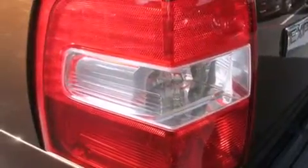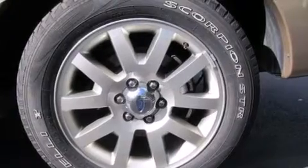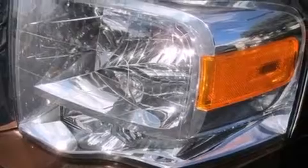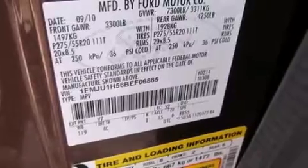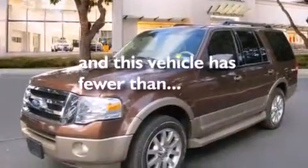The following features are also included: a split folding rear seat, a rear window defroster, leather seats, front multi-stage airbags, latch-ready child seat anchors, rear seat child-proof door locks, the secure lock anti-theft system, a stability control system, an independent rear suspension, and this vehicle has fewer than 58,000 miles on the odometer.